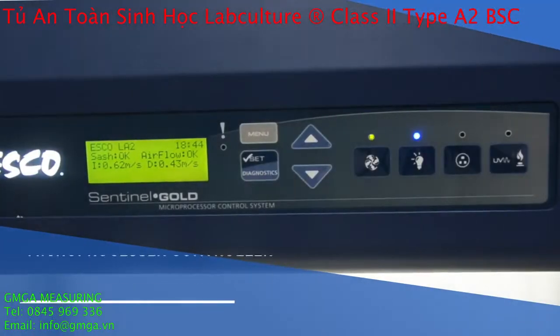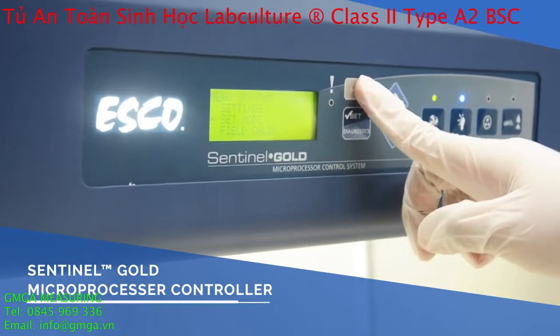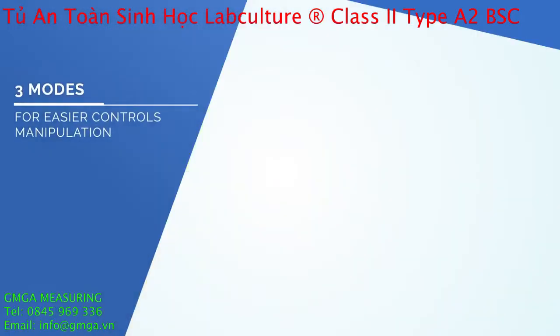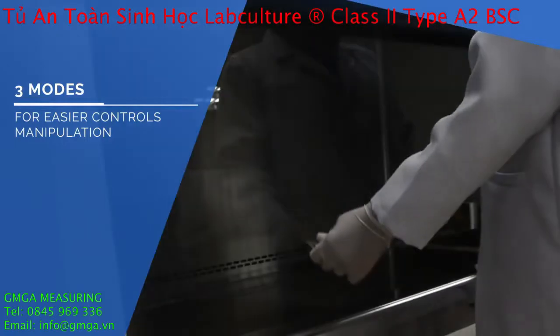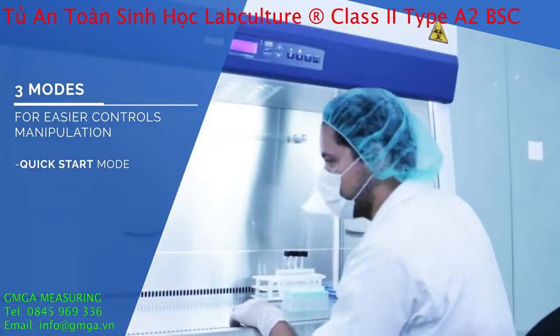The Sentinel Gold Microprocessor Controller comprehensively displays all safety information in one screen. Quick Start Mode allows automatic turning on of the fan and fluorescent lamp when the sash is raised to its working height.